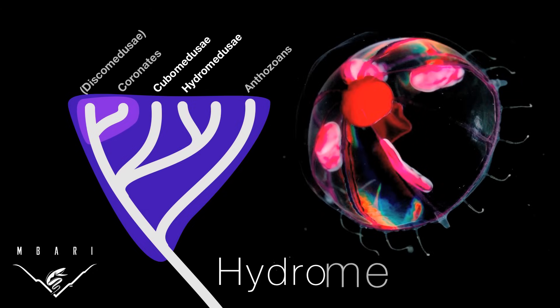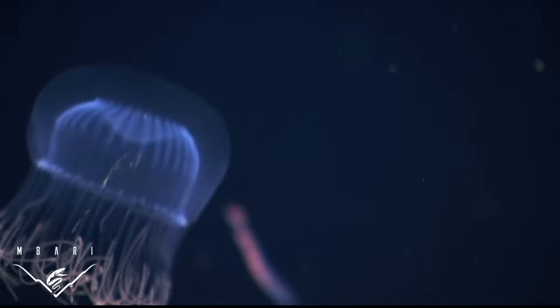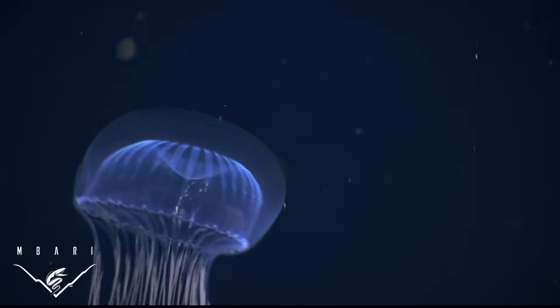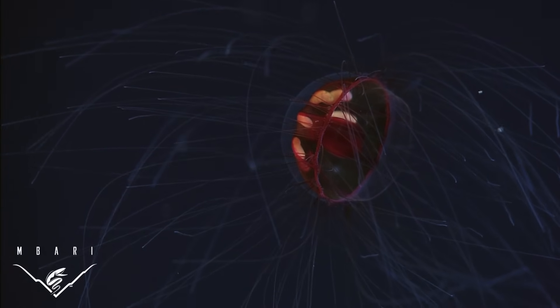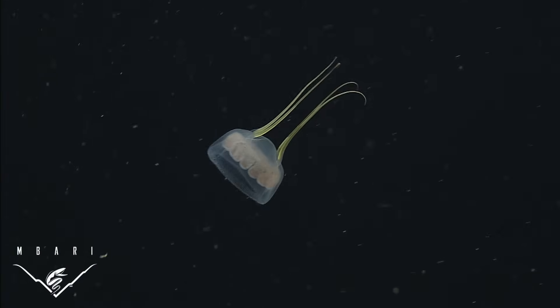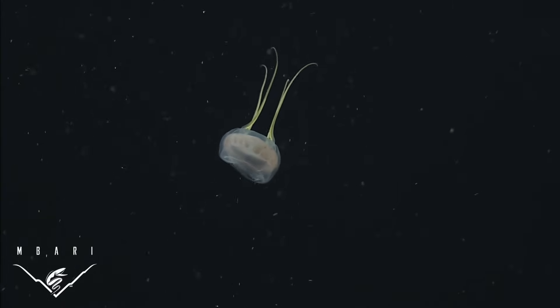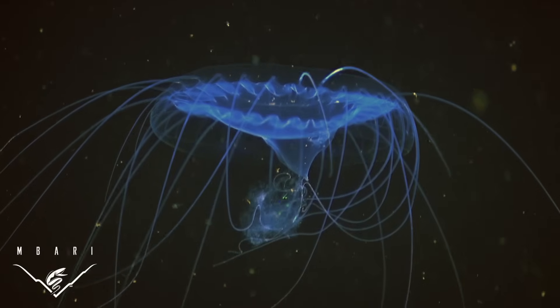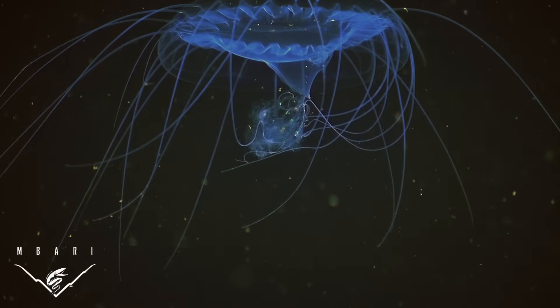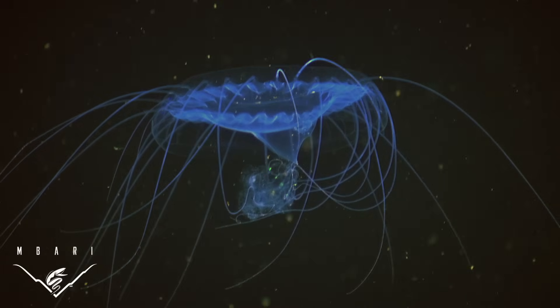Most species of swimming jellies are actually in another group called the hydromedusae. These are often small and transparent. They may have very few tentacles, or very many. They might or might not have a small polyp stage called a hydroid. One group of hydromedusae has tentacles which point ahead of them instead of trailing behind — these eat other gelatinous organisms, rather than the crustaceans favored by many other cnidarians.